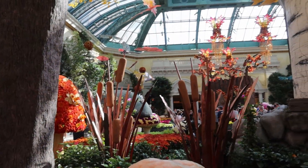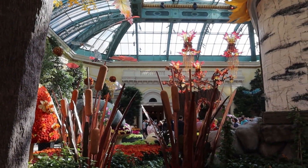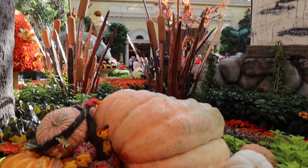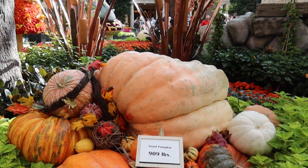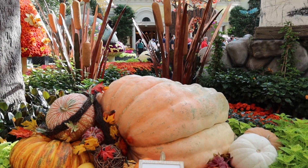Now if we thought the other pumpkin was big at 795 pounds, this one's even bigger at 909 pounds. Big pumpkin.